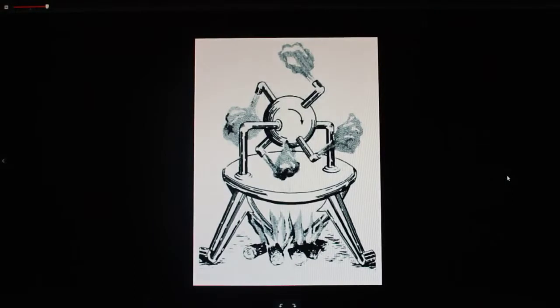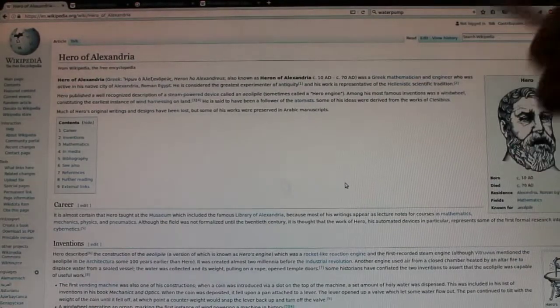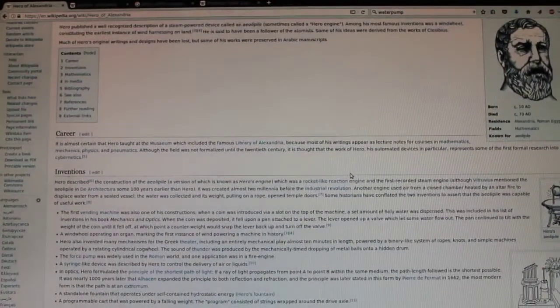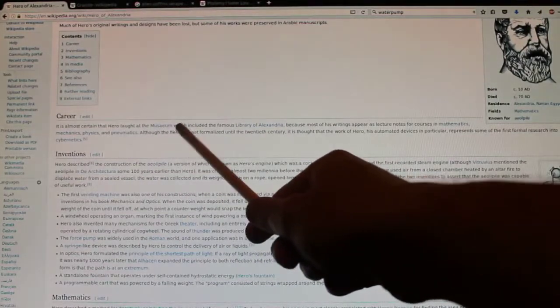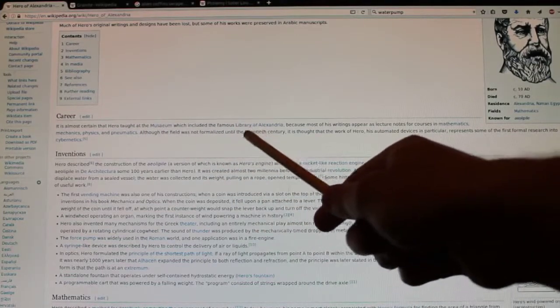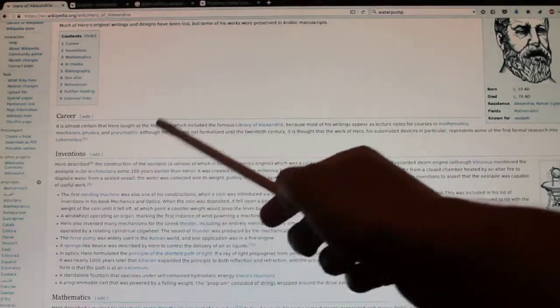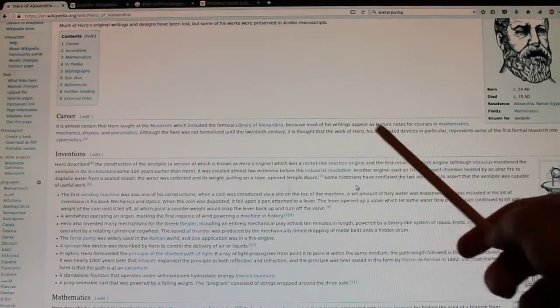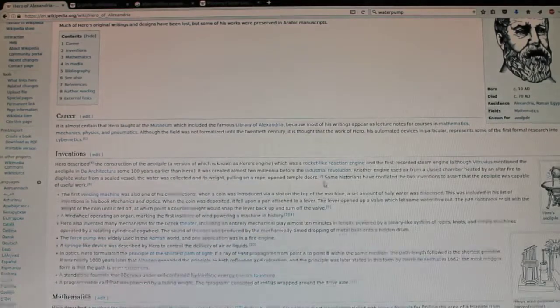Now, this is what I'm talking about — this is a steam engine. And they say this was invented by Heron of Alexandria. I don't think he invented this at all. This is Heron of Alexandria over here. I'm going to prove to you he got all this from the library. It is almost certain that Heron taught at the museum — that's the name of the library, the university inside the famous Library of Alexandria — because most of his writings appear as lecture notes for courses in mathematics, mechanics, physics, and pneumatics. His automated devices represent some of the first formal research into cybernetics. His inventions include his steam engine, which spins around — it's got steam inside and it turns.